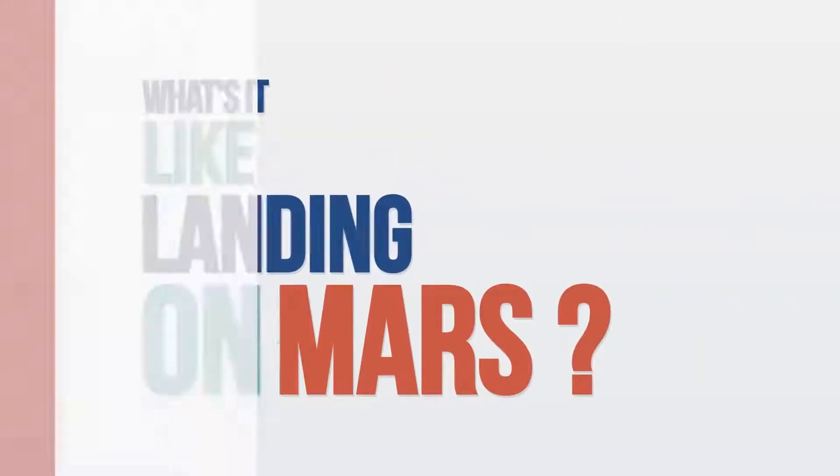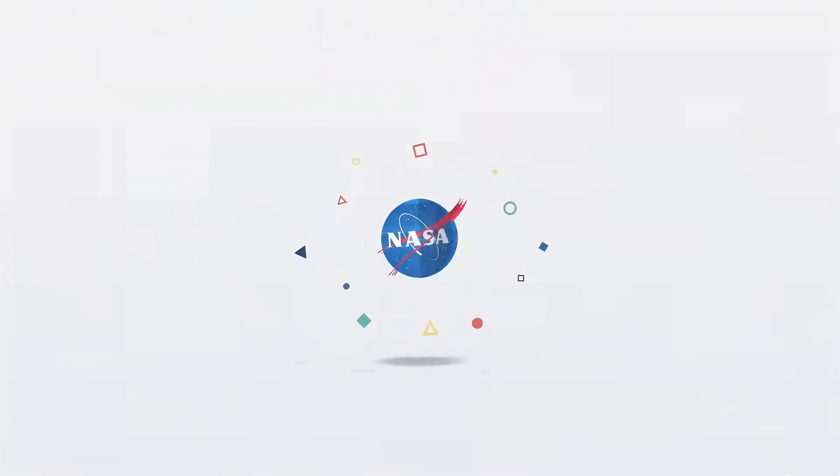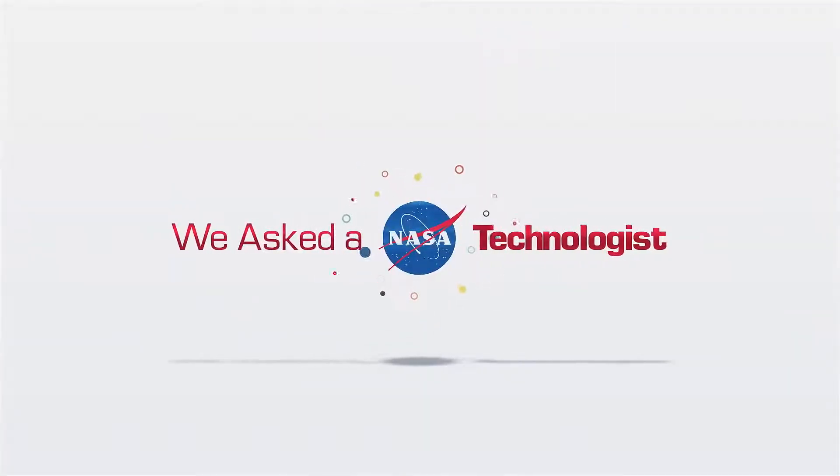What's it like landing on Mars? It's an intense, challenging, and exciting series of events.